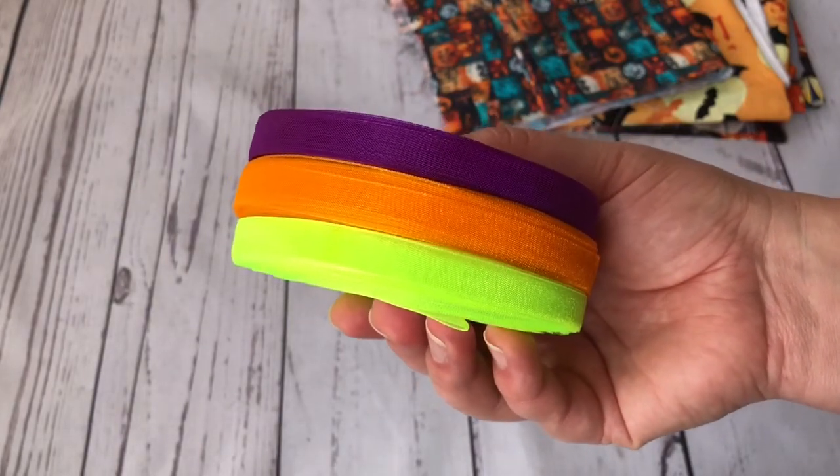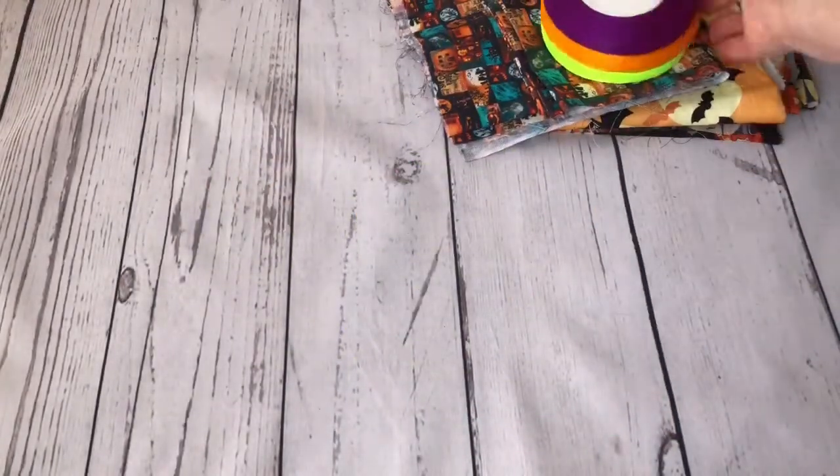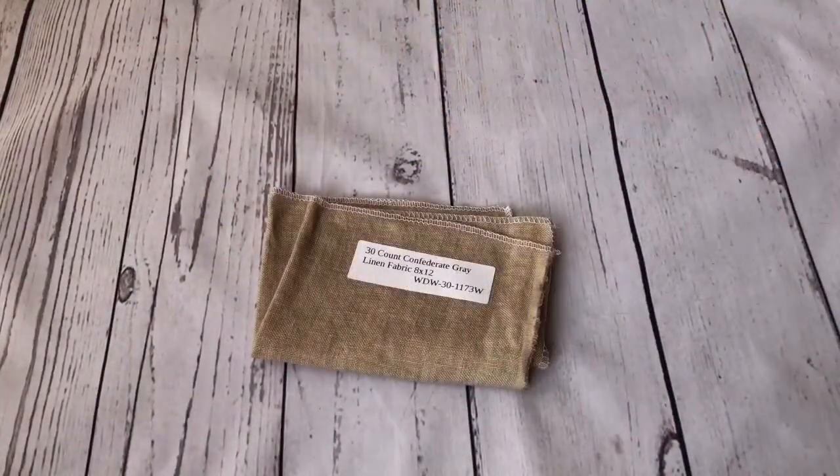I also bought organza ribbon - this intense purple, this intense orange, and this neon green. I'm thinking of using those for something.